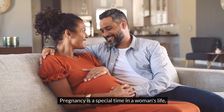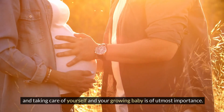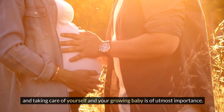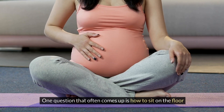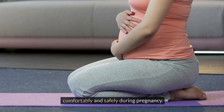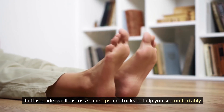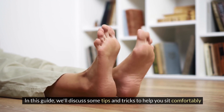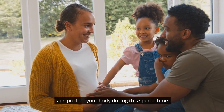Pregnancy is a special time in a woman's life and taking care of yourself and your growing baby is of utmost importance. One question that often comes up is how to sit on the floor comfortably and safely during pregnancy. In this guide, we will discuss some tips and tricks to help you sit comfortably and protect your body during this special time.